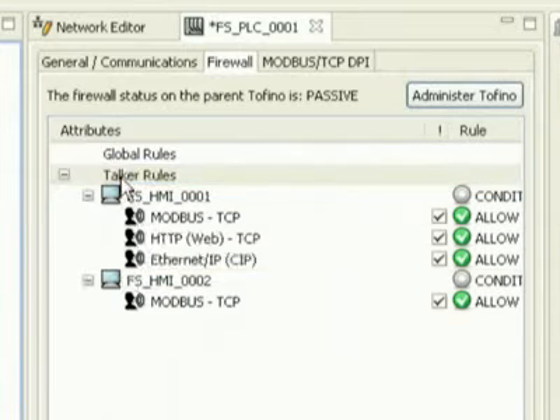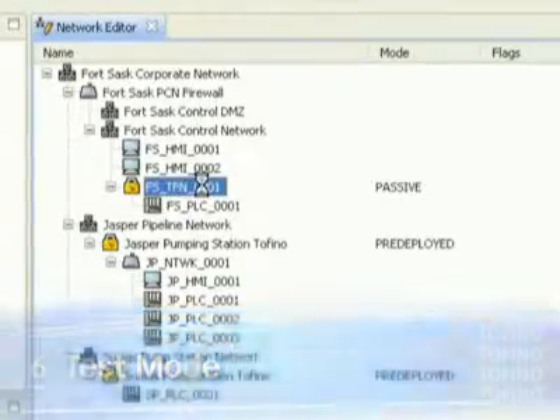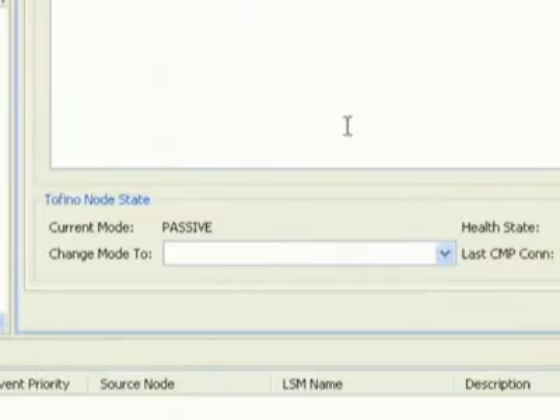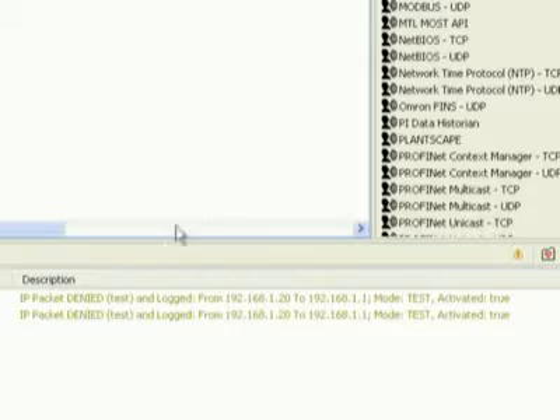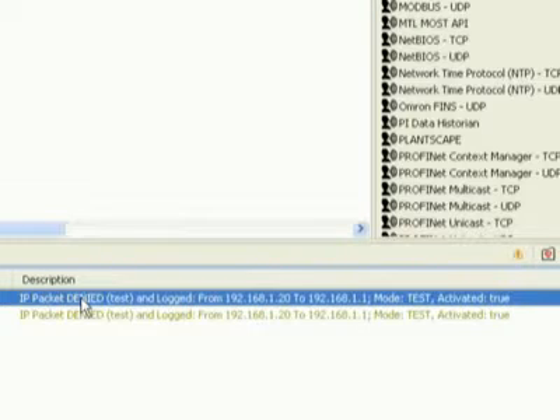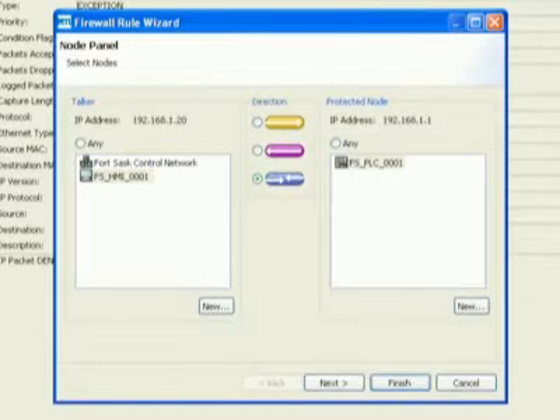It will even suggest rules based on the types of equipment it sees on your network. Test your rules. Unlike traditional IT solutions, Tofino has a test mode which lets you test your rules before you start to block traffic. There are no process upsets because you forgot or misconfigured a rule. All traffic will be allowed through, but Tofino notes which traffic would have been blocked and guides you to make the appropriate rule before you activate it.